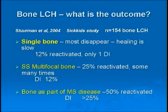When bone is part of multi-system disease, half the patients reactivated in other bones, and the incidence of diabetes insipidus was more than 25%. Dr. Whitlock mentioned 40% this morning, so somewhere in that range.